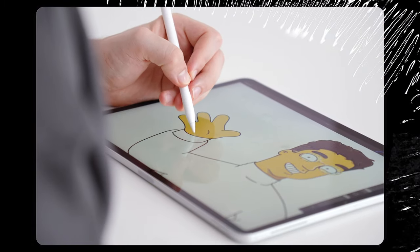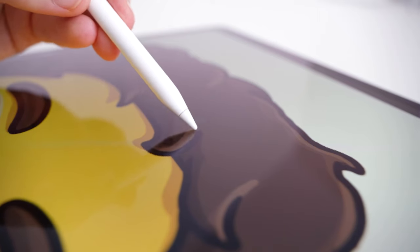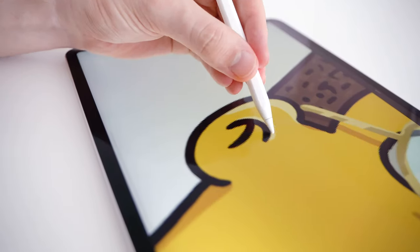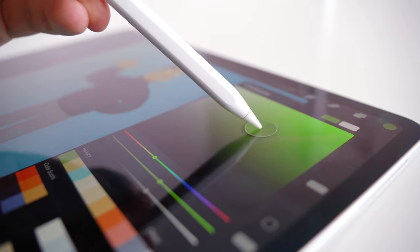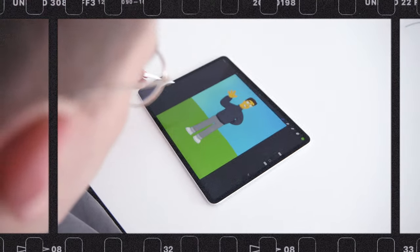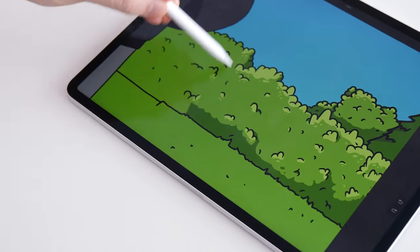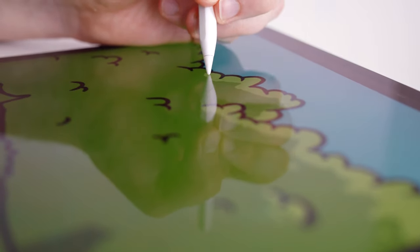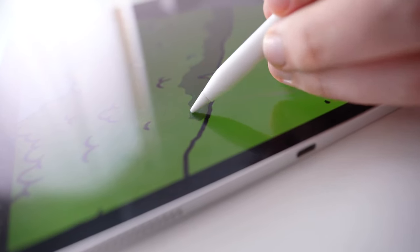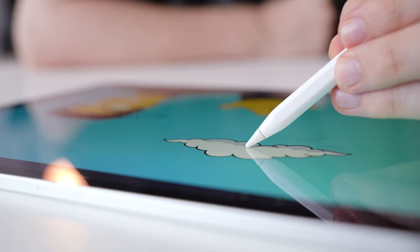The outline has to be a bit thinner compared to the other styles I tried before, and the colored shapes have very simple shadows — so I don't use any gradients or highlights. After finishing the character, I should add the background. And what would be a Simpsons illustration without the characteristic clouds? It's nothing, so let's add a few of them in the background.